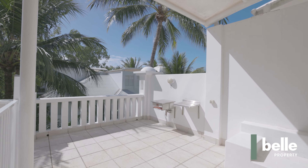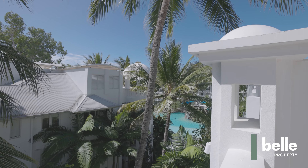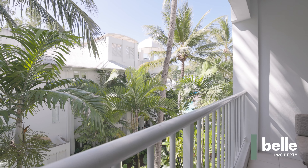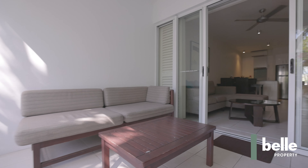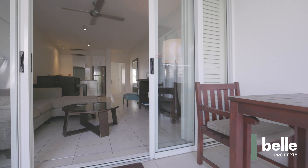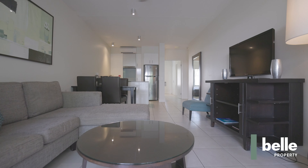This penthouse apartment will secure your lifetime ticket to the renowned facilities and lagoon pool of the Beach Club Palm Cove, along with fantastic returns. With the flexibility of a dual key configuration, the spacious layout comprises a one bedroom apartment plus a separate studio with spa bath, with adjoining balconies with garden views and lagoon glimpses.